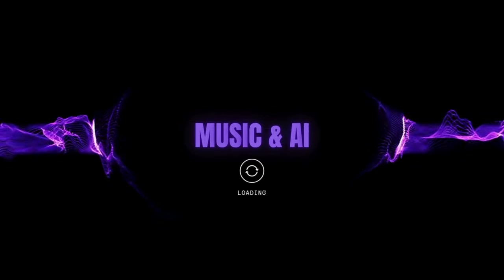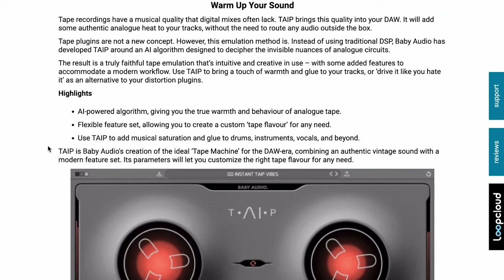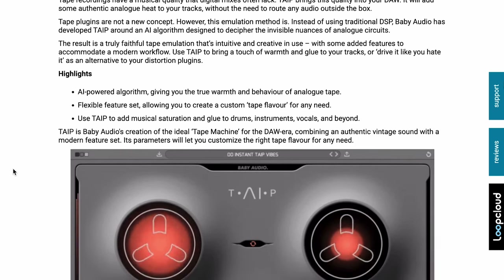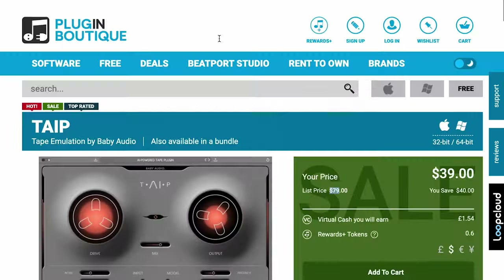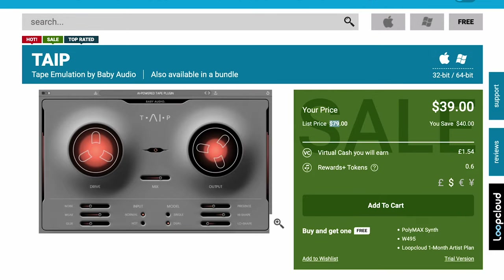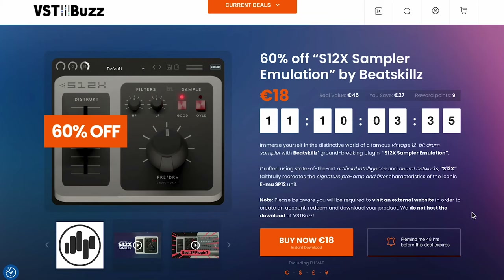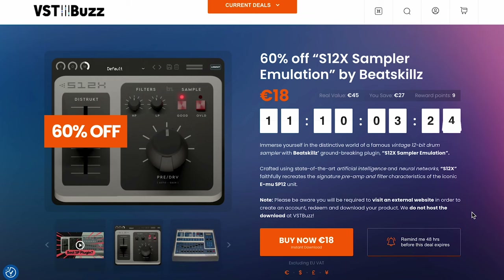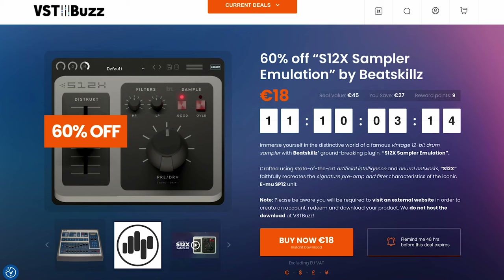In music and AI news: Baby Audio's Tape is just $39, normally released at $79. Although tape plug-ins are not a new concept, Baby Audio relied on AI algorithms to add warmth and analog tape behavior to your sound. Gook AI Systema is on sale over at WA Productions — $49 for this AI synthesizer, first released at $149, sale ends Monday. And Beatskills has utilized artificial intelligence and neural networks to faithfully recreate the EMU SP12 unit, an iconic 12-bit drum sampler, on sale for $18 over at VSTBuzz.